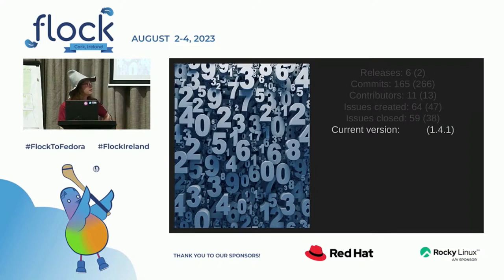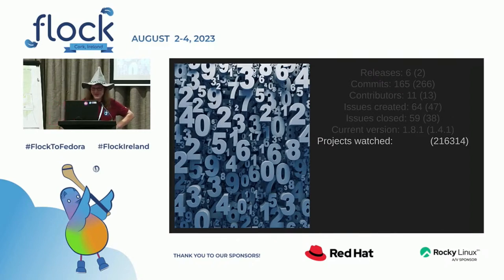The last version I presented here was 1.4.1. We had six releases, and the current version is 1.x — there was one hotfix and a few minor releases; there wasn't any major backend change, though there were some really significant frontend changes. And how many projects are we watching? We had 216,314 last year. Now we have 309,000.